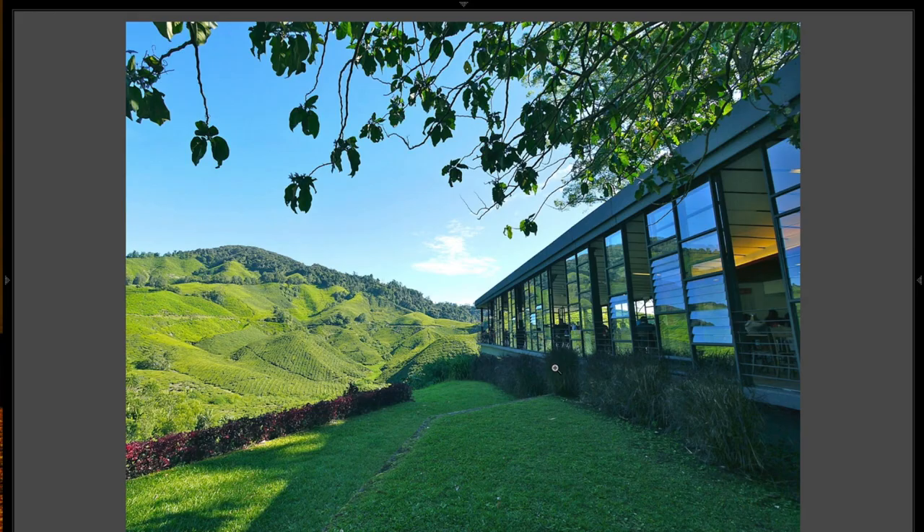This final shot is kind of a study in framing. These little branches falling down help frame the shot, and this building on the left. This is another shot I would revisit at a different time of day. The sun is obviously very harsh — you can see the shadow here, it's kind of harsh. But he did a nice job of exposing it so that these rolling hills are exposed nicely.